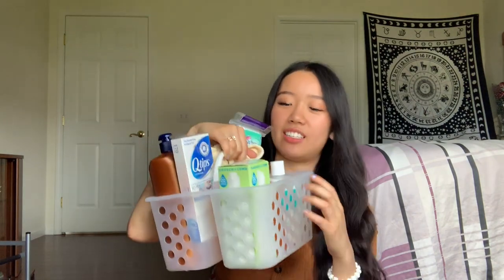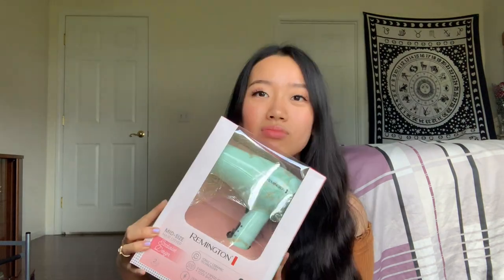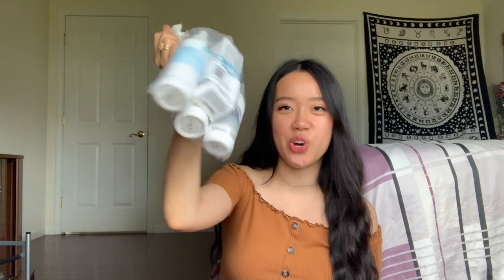Now for bathroom and health related items. Something I forgot to show upstairs but is definitely necessary: shower shoes, because as everyone knows communal bathrooms are gross. I got a tote bathrobe from Amazon and a shower caddy from Target — it has all the boring shower stuff like lotion and soap, so make sure you get one because it'd be hard to lug everything without a basket. I'm also really excited about this Remington hair dryer from Walmart — the print is so cute.